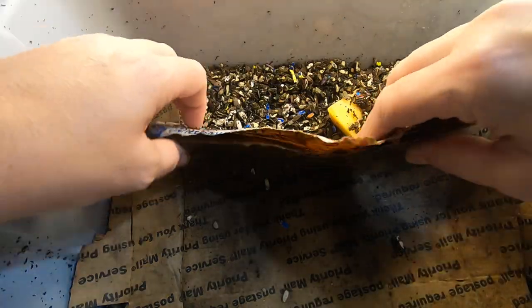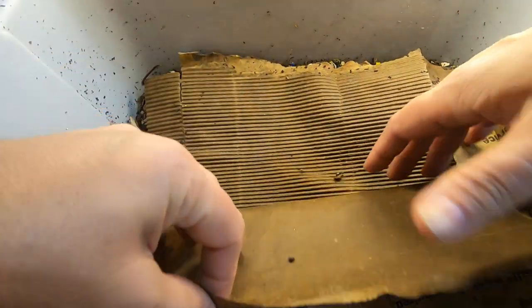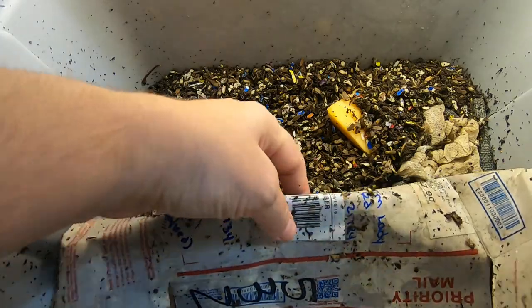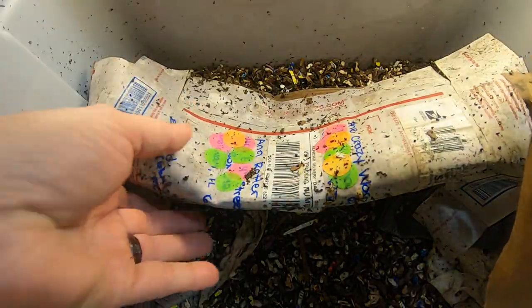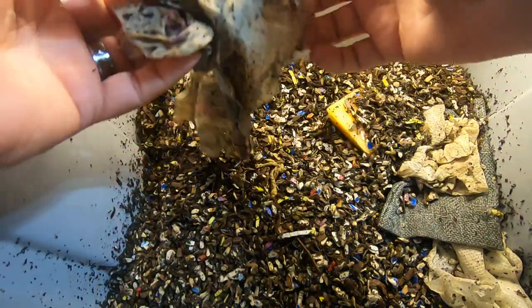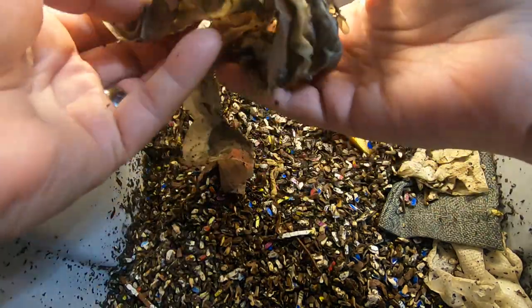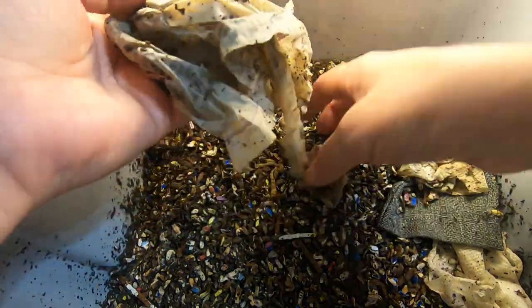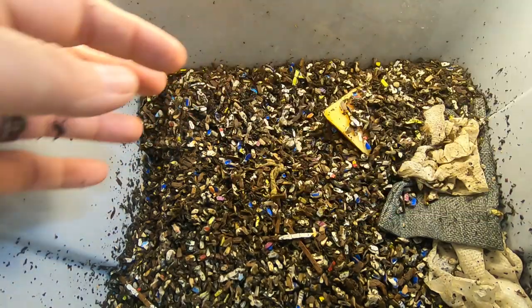Hey guys, it's Ann over at Plant Obsessed and today I'm going to take a super close look at my cocoon-only bins — bins plural — and see if we have any adult worms at this point. I got them started two months ago, so I'm thinking there should be some mature ones in there.